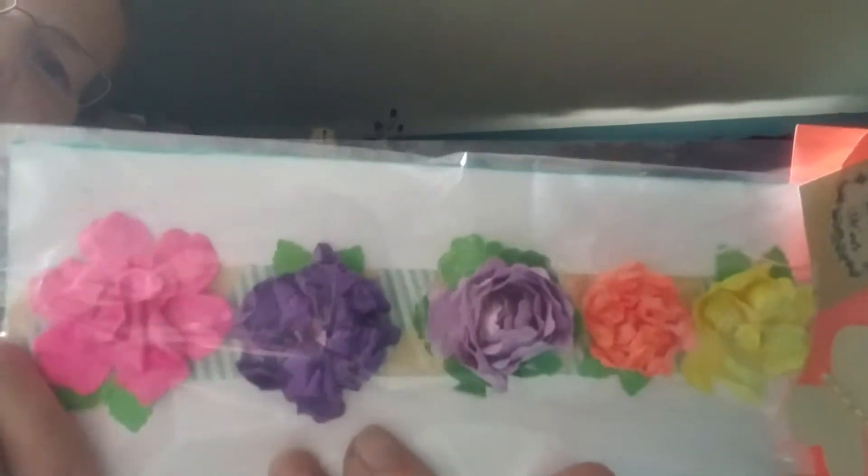And these are from Donna. I'm so excited. Donna, you're going to have to tell us how you got these so crinkly looking. Those are adorable. And there's the pieces that she used.